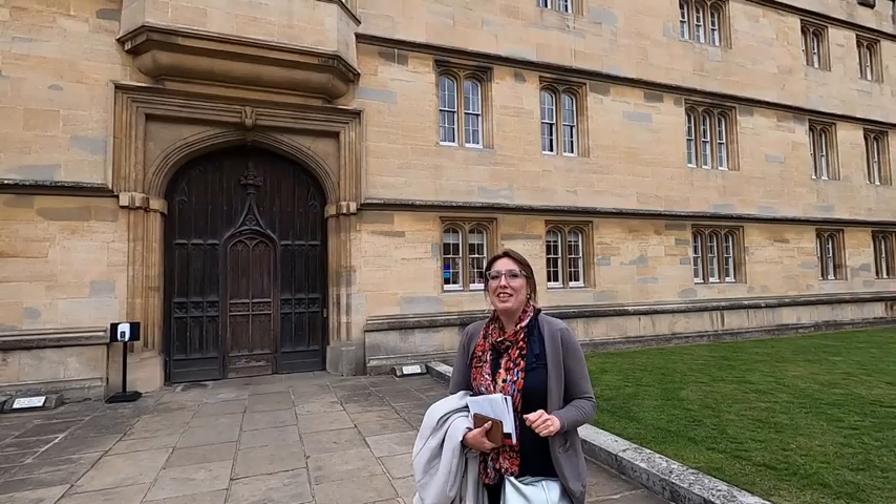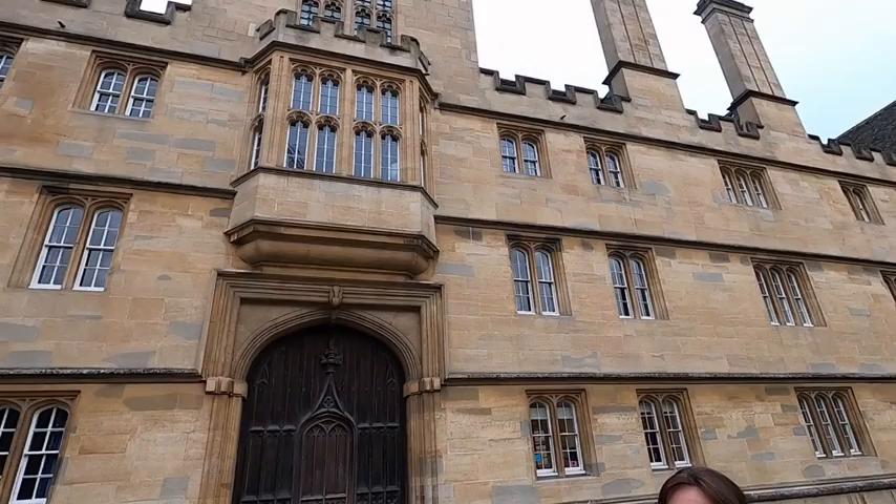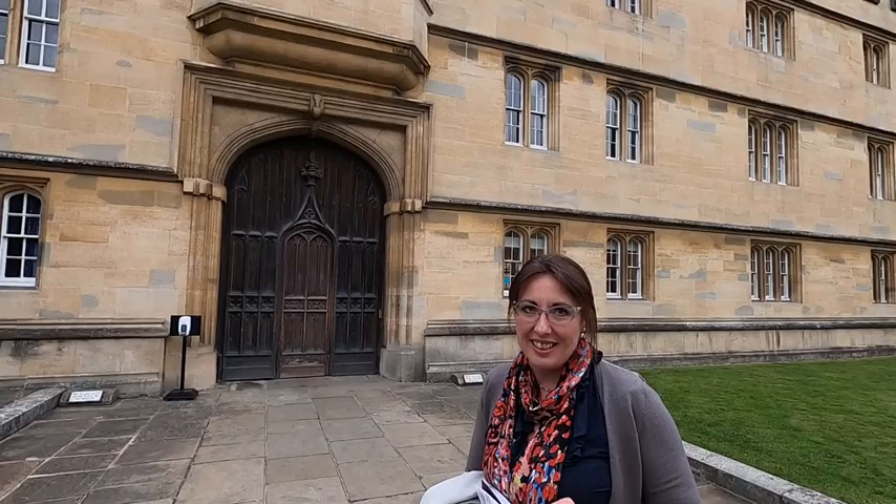Next Wednesday we will find out how Wadham College, Oxford, is related to the origin of the Royal Society in London. The room which we can see from here is known as the Royal Society room.